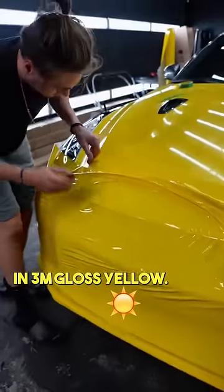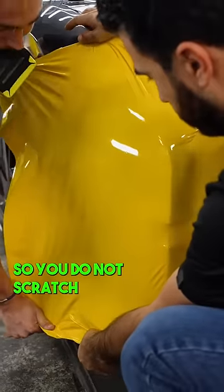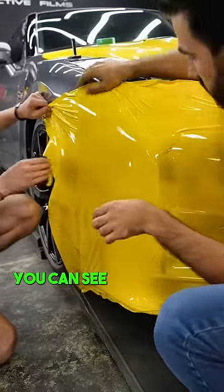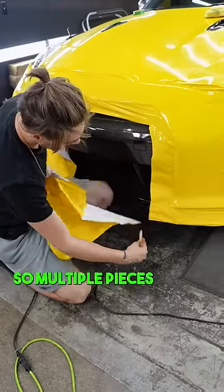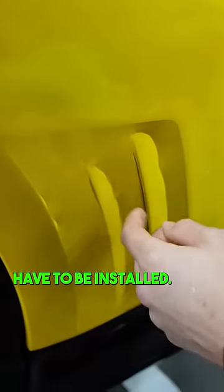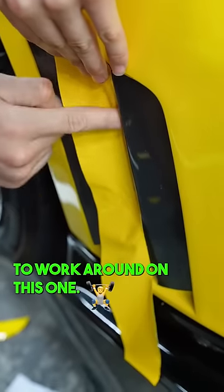This R35 GTR we have in the shop is getting wrapped in 3M gloss yellow. Always use a banana buffer on your squeegee so you do not scratch the film. You can see Mike here is glassing the film. There are a lot of vents and little details on this bumper, so multiple pieces have to be installed. The bumpers are also aftermarket, so there is a little more to work around on this one.